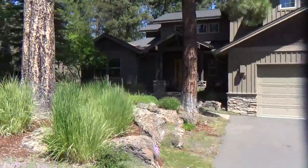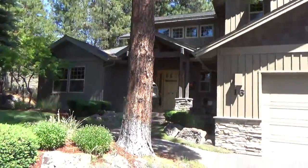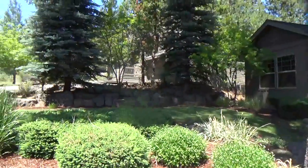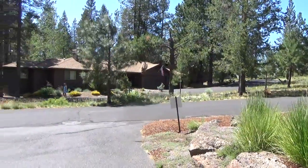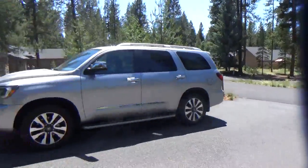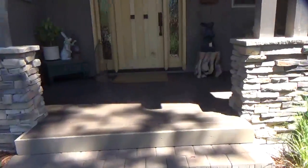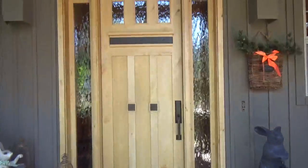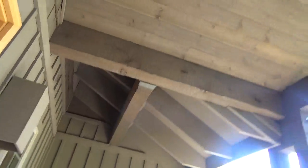Welcome to number 16 Hart Lane in Sun River. This is truly a beautiful home. It's got a beautiful setting, a nice landscaped front yard, paver patio, walkway up to the front. We're going to go ahead and enter, but first I just want to take some detail of the front porch area.